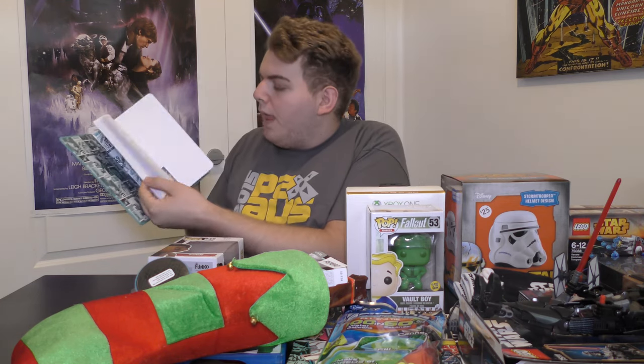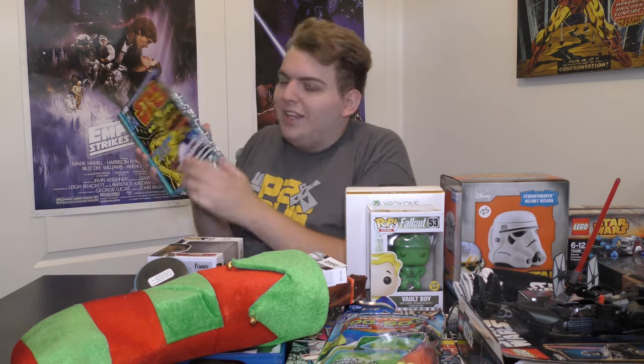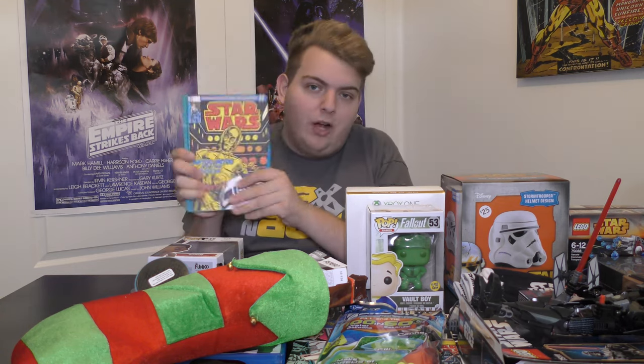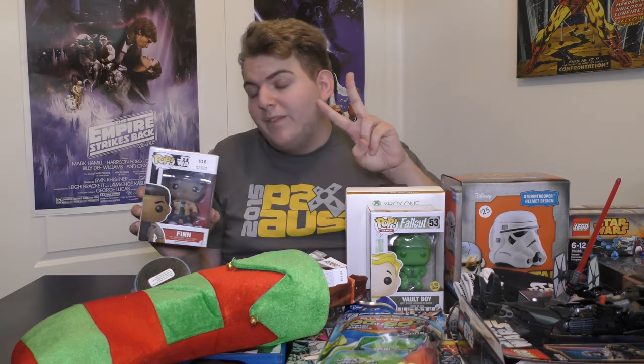Next is my Star Wars notebook from my mom and dad — but my mom picked it out, we all know how that goes. It has little quotes and pictures of C-3PO and R2-D2. It's really cool and I'll be using this for college next year.